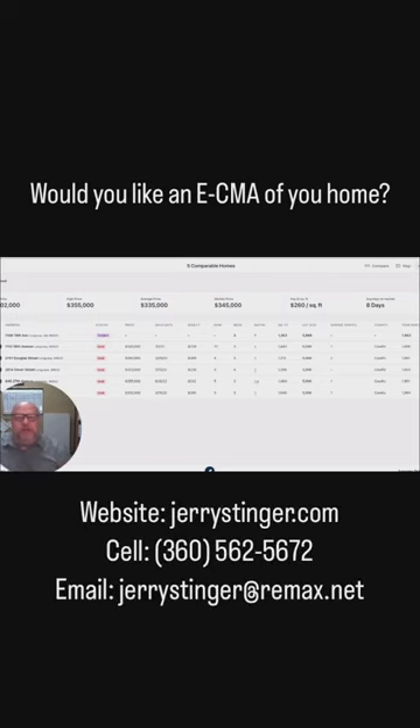So if that's something that you would love, I would be more than happy to provide that for you. Just get a hold of me at jerrystinger.com, or dial my number, or any way you can get a hold of me. All right, all the best.